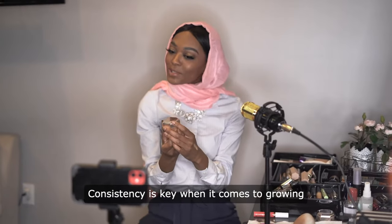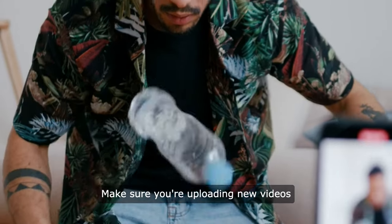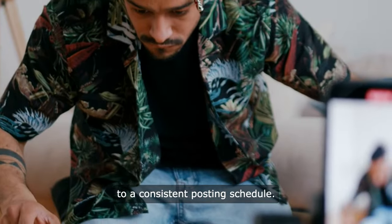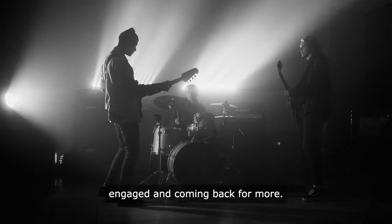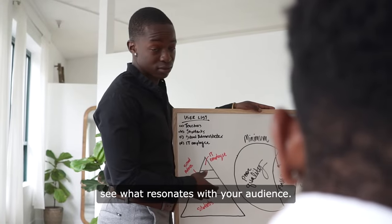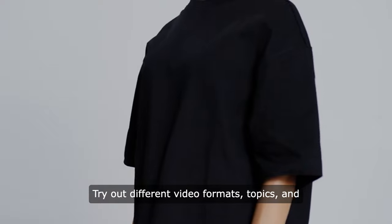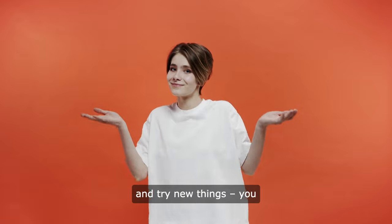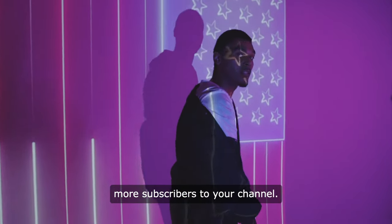Consistency is key when it comes to growing your subscriber count on YouTube. Make sure you're uploading new videos on a regular basis and sticking to a consistent posting schedule. This will help keep your audience engaged and coming back for more. Lastly, don't be afraid to experiment with different types of content and see what resonates with your audience. Try out different video formats, topics, and styles to see what works best for your channel. Don't be afraid to take risks and try new things — you never know what might help you attract more subscribers.